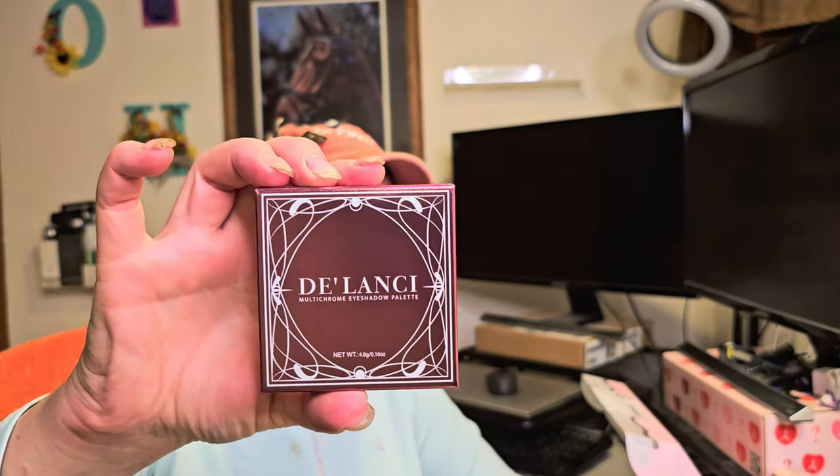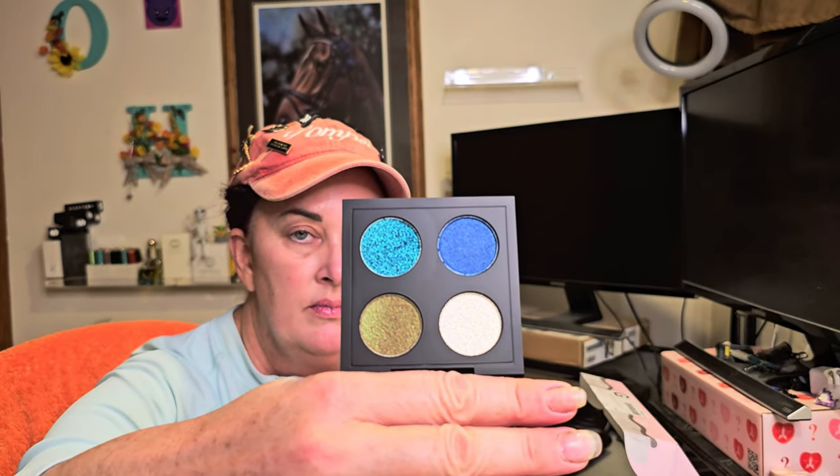Right out of the box in a nice bubble envelope is the Delancey multi-chrome eyeshadow palette. Let's take a look — I love multi-chromes. These are very pretty, though not my colors at all; I'm not a blue girl. But they are beautiful. There are greens, browns, yellows — that teal one is gorgeous too. These colors are ones I would never really pick up, so I won't swatch it. This will go into my giveaway collection.